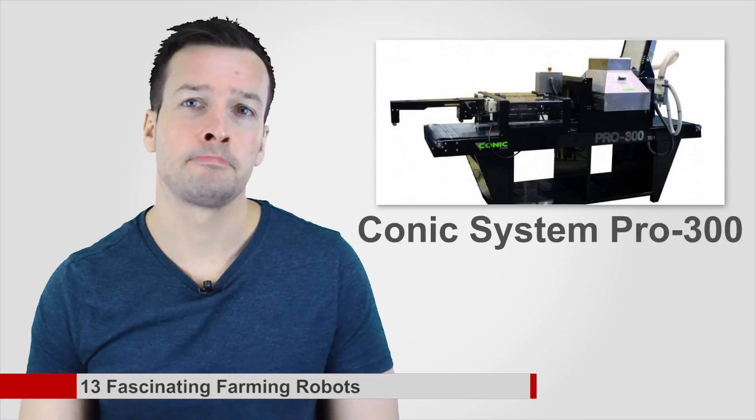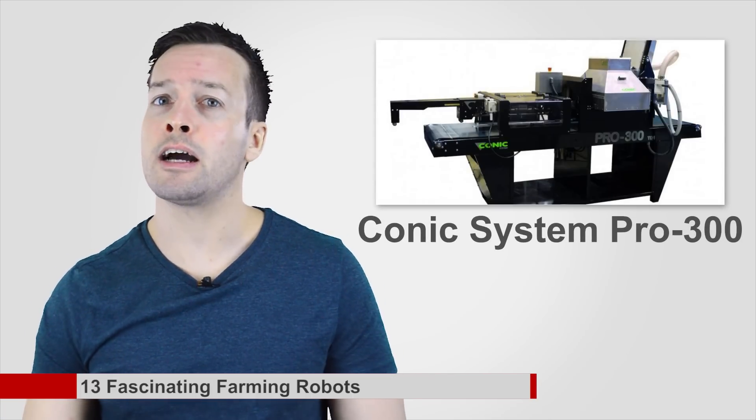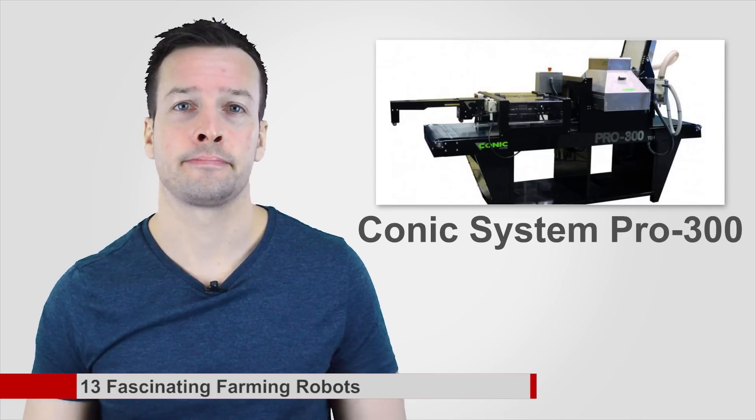Conic System Pro 300: although it looks like some sort of manufacturing device, the Pro 300 from Conic Systems is actually a highly specialized seeding robot for greenhouses. Need some seeds sown in some trays? This machine can sow 1,000 trays an hour.